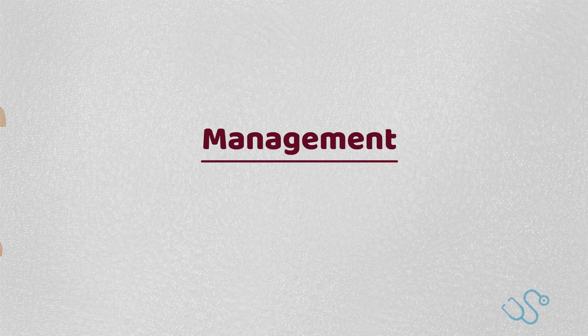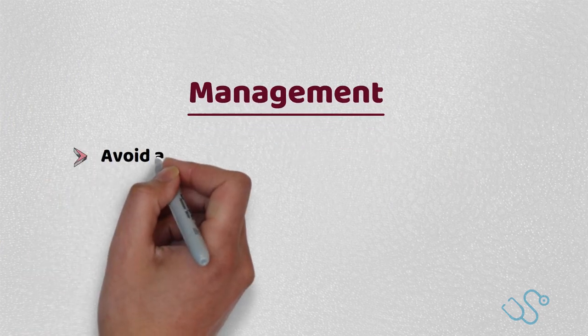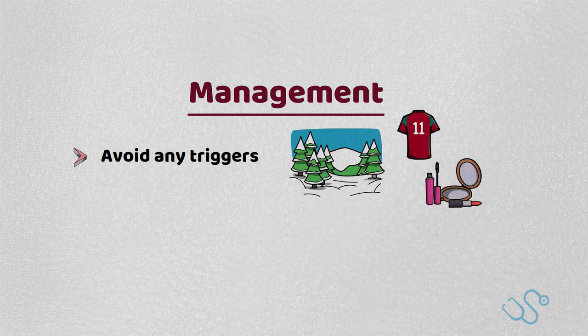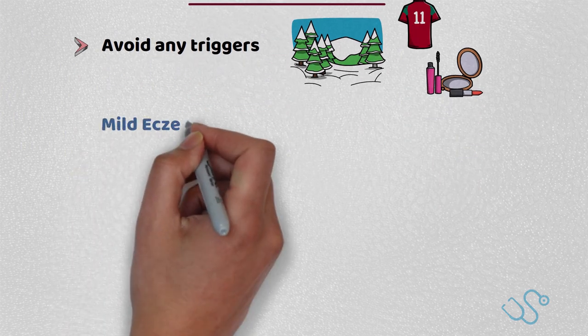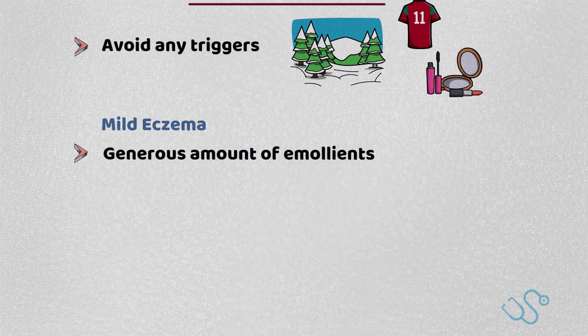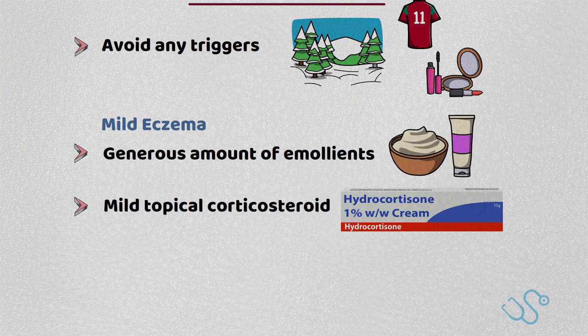Management in adults — this is the crux of what you need to know for your exam. Patients should be advised to avoid any triggers, whether it's irritant clothing, chemicals, allergens or climates, as much as possible. For patients with mild eczema, patients should be advised to use a generous amount of emollients with consideration for a mild topical corticosteroid for affected areas for at least 48 hours.